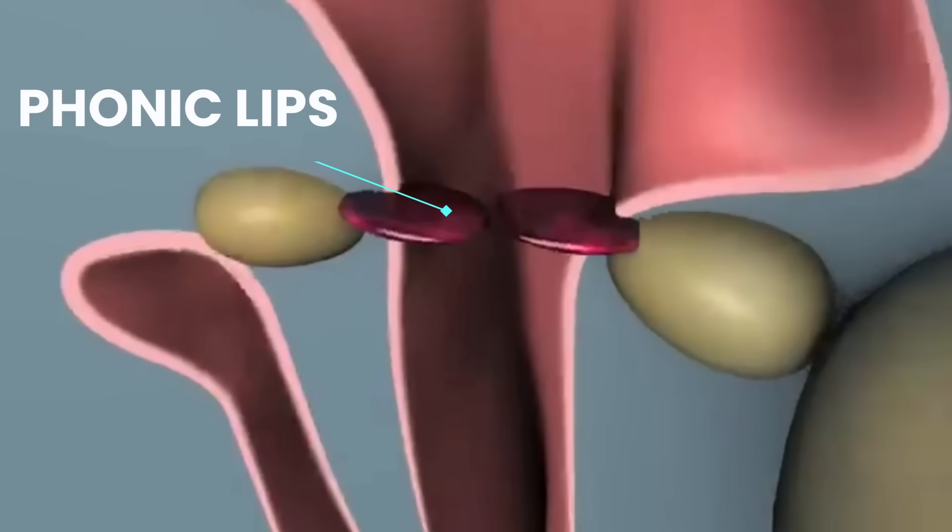The phonic lips are the structure that allows them to echolocate and to vocalize. Air pressure in the blowhole causes the phonic lips to slap each other, like what happens when you let air out of a balloon.